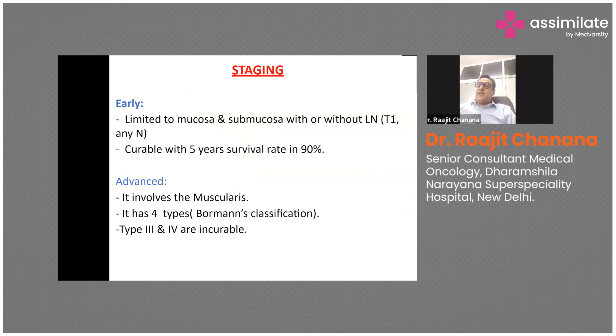Staging refers to how early or advanced the disease is. The TNM staging system is used. As a general rule, stage 1 and 2 mean the disease is limited to the primary organ. Stage 3 means it has spread to neighboring parts. Stage 4 means it has spread to distant organs like the liver and bone.